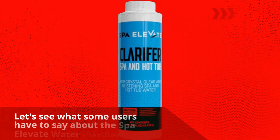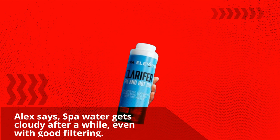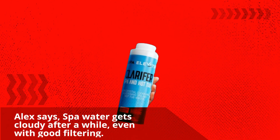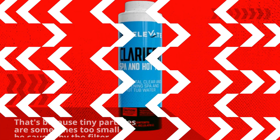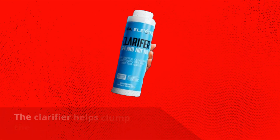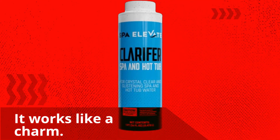But don't just take our word for it. Let's see what some users have to say about the Spa Elevate Water Clarifier. Alex says: spa water gets cloudy after a while, even with good filtering. That's because tiny particles are sometimes too small to be caught by the filter. The clarifier helps clump the particles together so they can be filtered out. It works like a charm.